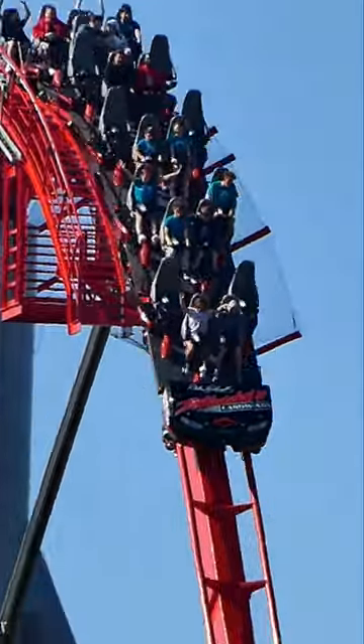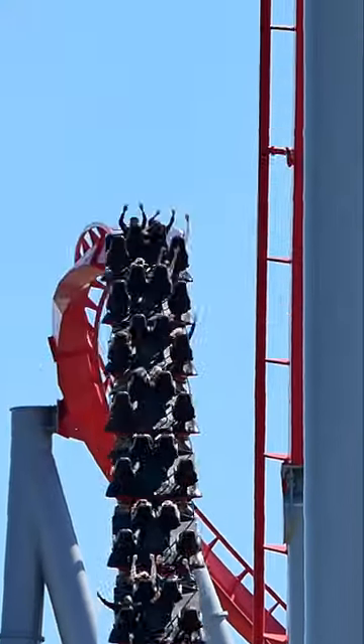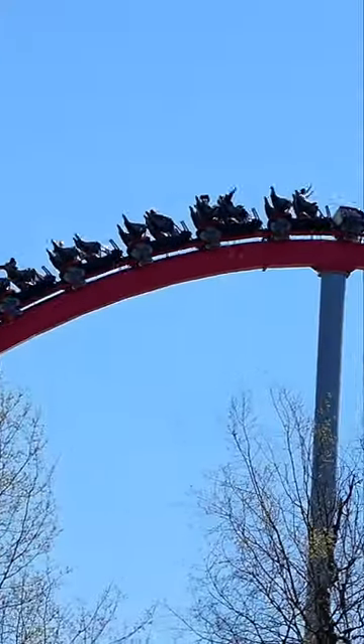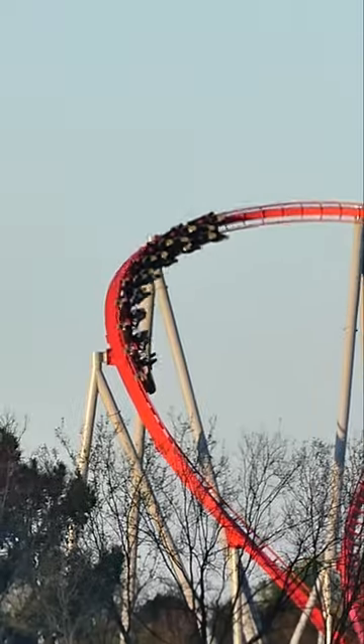The ride starts off with a 74-degree first drop that will be awesome no matter where you are sitting. Next, you will ascend to the first of seven giant camelback hills, which actually represent each of Dale Earnhardt's championships. The first one is pretty unique because it has a sudden right-hand turn as you descend. The next one is unfortunately trimmed, but still offers a good floater.